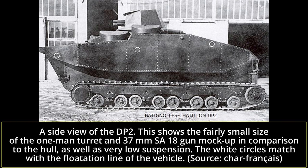Hello and welcome to another Tank Encyclopedia voiced article. I'm your host, Wood, and today I'll be covering the most complete French interwar amphibious tank, the DP2.